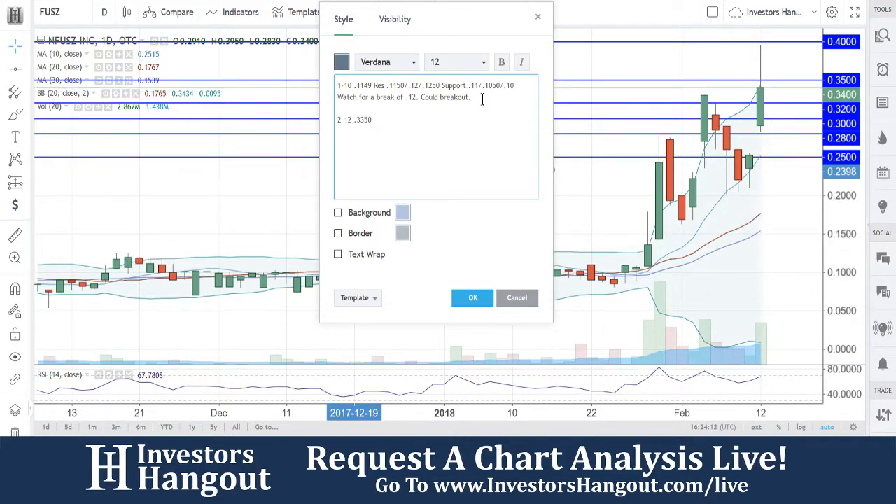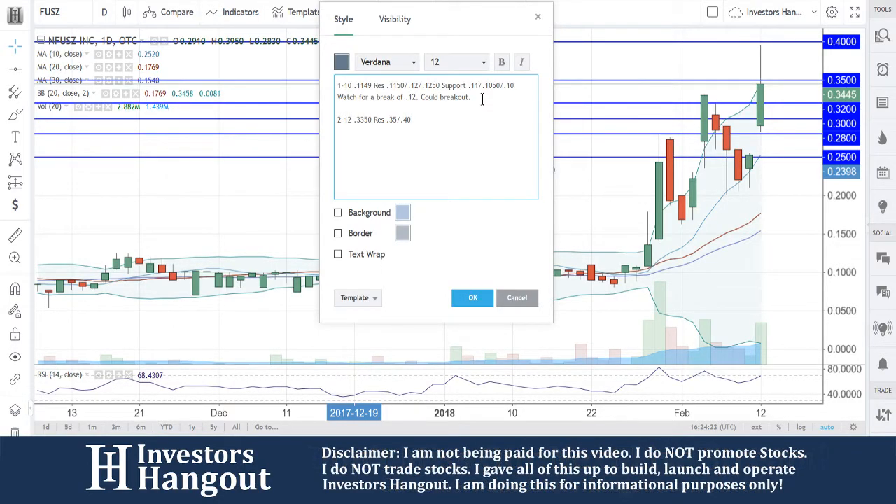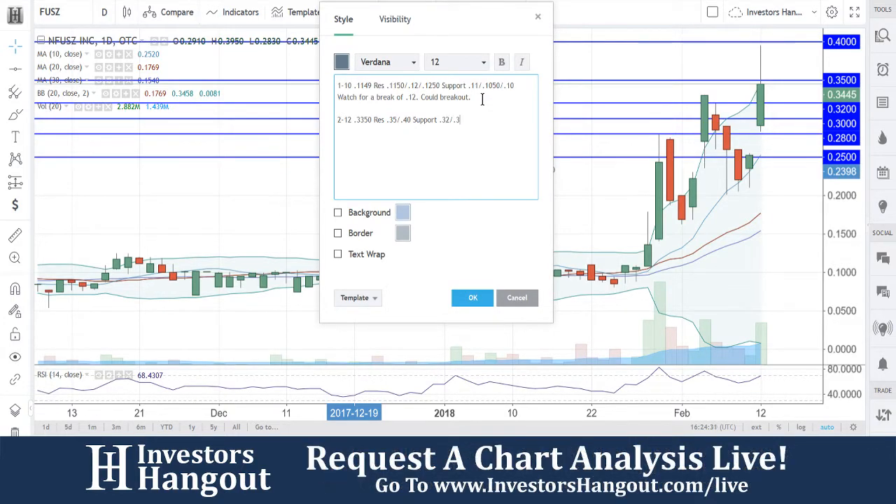33.50 is where we're currently at. Resistance levels I'm going to put in here: 35 and 40. Watch for that break of 35 — coming up to it right now — definitely going to be a quick pop to that 40 in my personal opinion, although it could keep going from there. Support levels: 32, 30, 28, and 25.